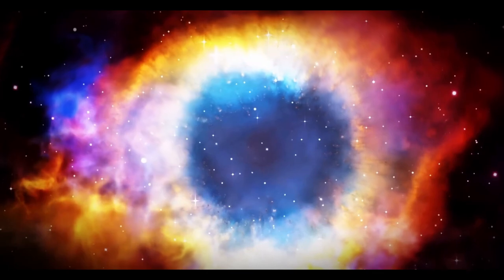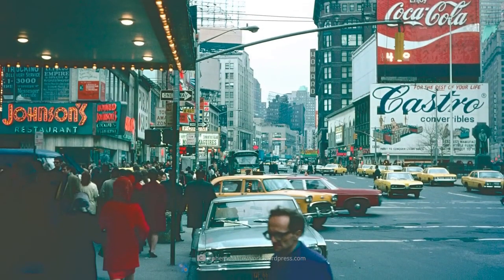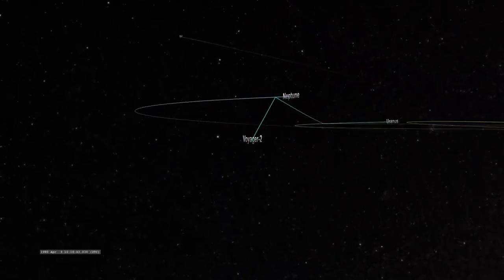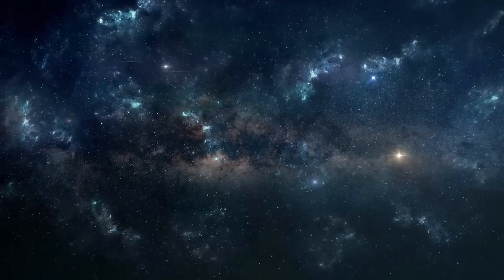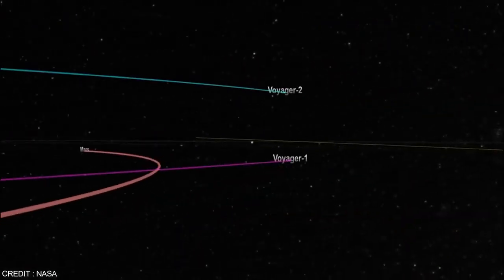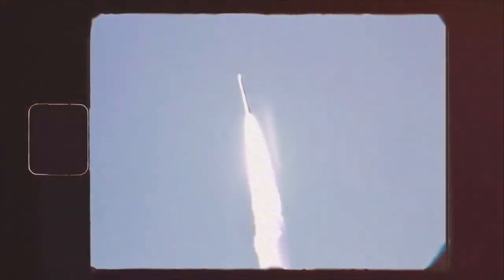During its historic crossing, Voyager 2's plasma detector — an instrument designed to measure electrically charged gas in space — remained operational. The spacecraft discovered that plasma in interstellar space was denser than the plasma within the heliosphere. This groundbreaking finding enhanced scientists' understanding of the environment beyond the Sun's reach. Unlike Voyager 1, Voyager 2's functional plasma instrument allowed for direct measurements of plasma density, uncovering a significant increase in density outside the heliosphere. These observations deepened our knowledge of the transition zone and the interactions between the heliosphere and interstellar space.